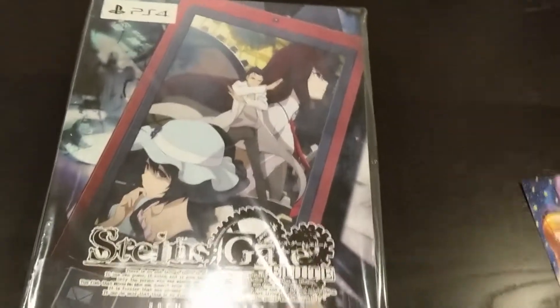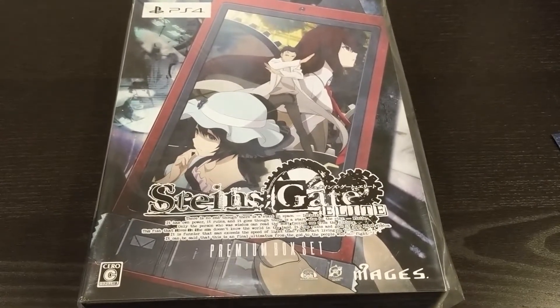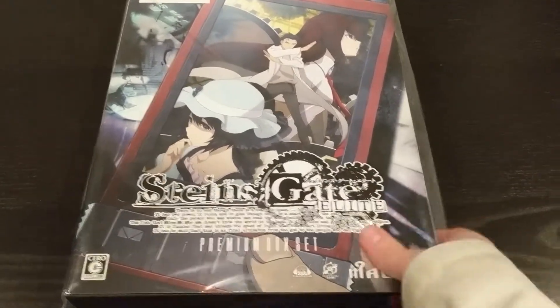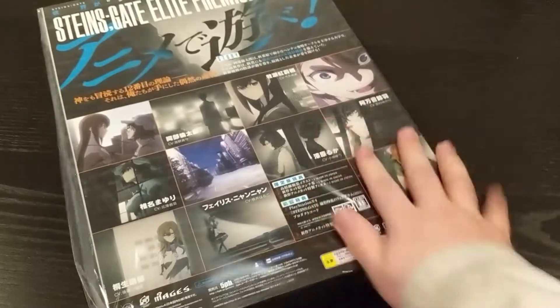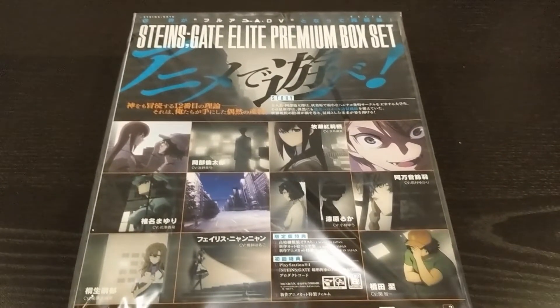And what is this? Master Box Omi — oh, that's the Steins;Gate Elite Premium Box Set box. Really cool art on this side, and on the other side we have a bunch of cool images showing us scenes from it.